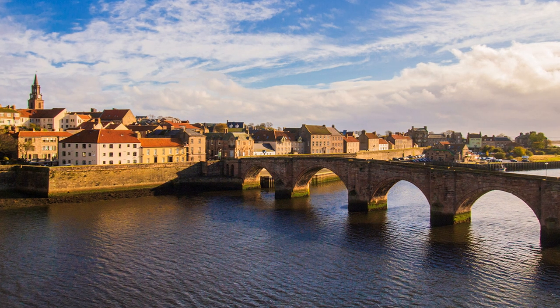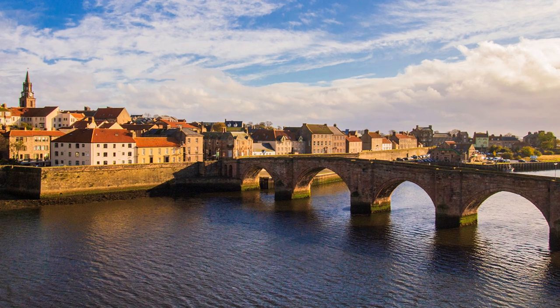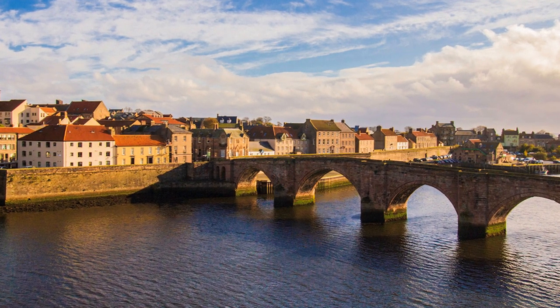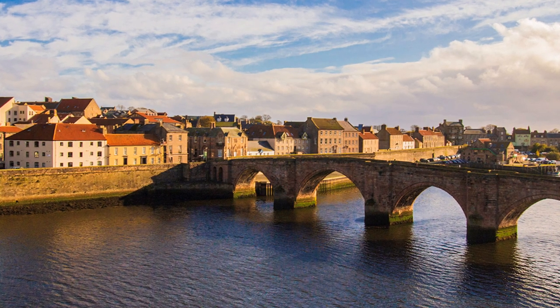Berwick is situated north of the river, but the national border skirts to the north, so it is an English town — but the local football team play in a Scottish league.